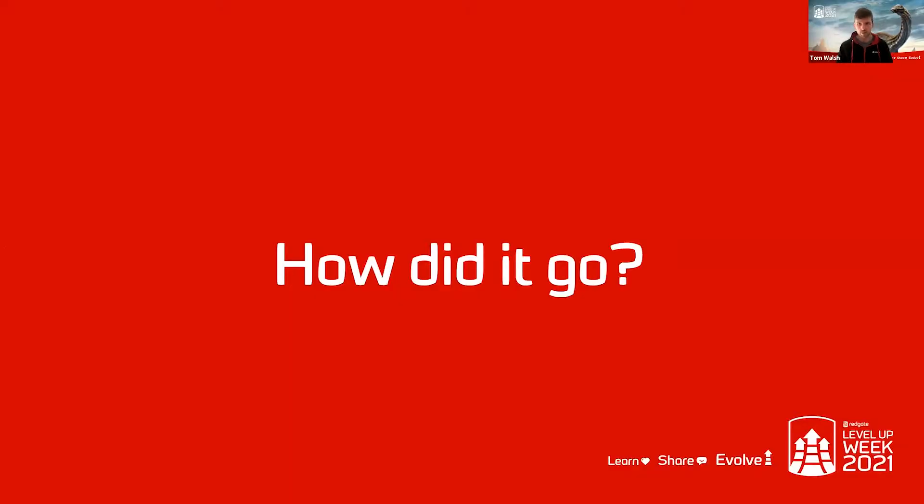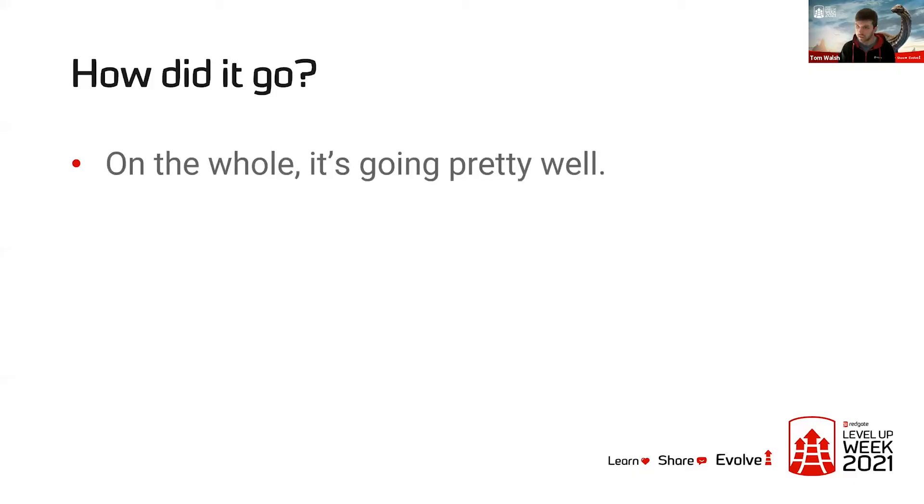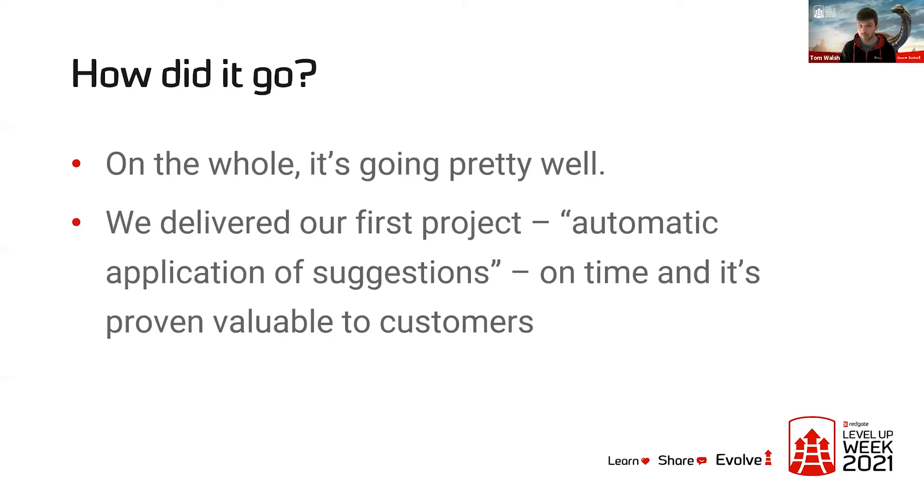So that's how we went from first discovering this technique to actually trying to use it. On the whole, it's been going pretty well. We delivered our first project — automatic application of suggestions — on time, and it's proven really valuable to customers. In the six or seven weeks since we shipped it, our users have used the feature to automatically tag almost 200,000 columns across their estates. You can imagine how long that would have taken them to do manually.